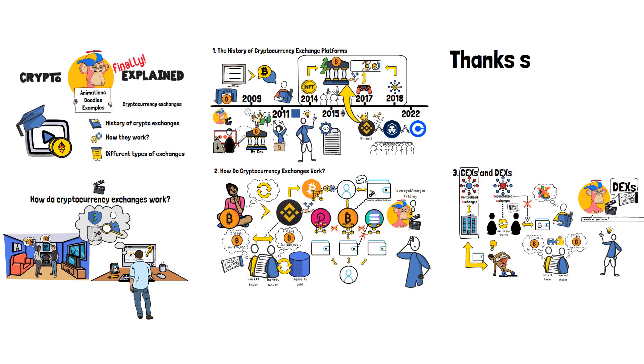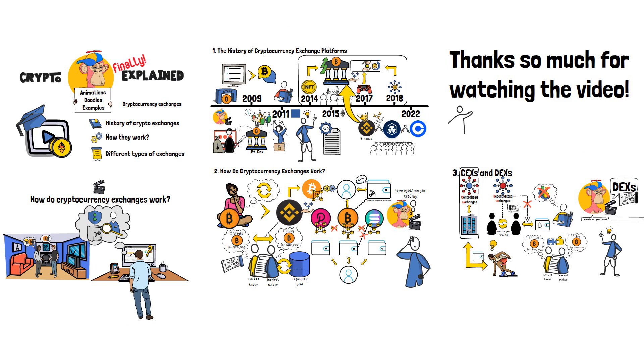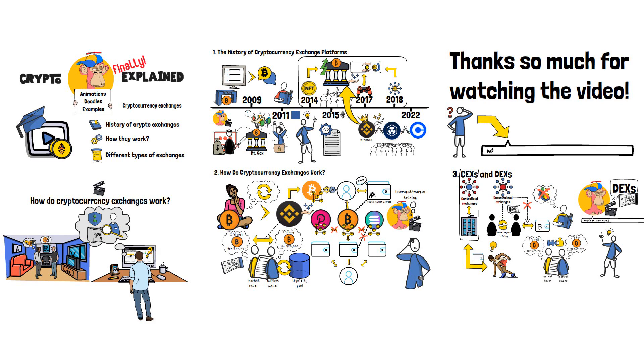Thanks so much for watching the video! If you have any more questions about how do crypto exchanges work, or concerning anything that I've talked about in this video in general, make sure to leave a comment down below! I will try to answer it, and maybe even create a dedicated video about the topic that interests you! I really hope to see you in my next video! Cheers!